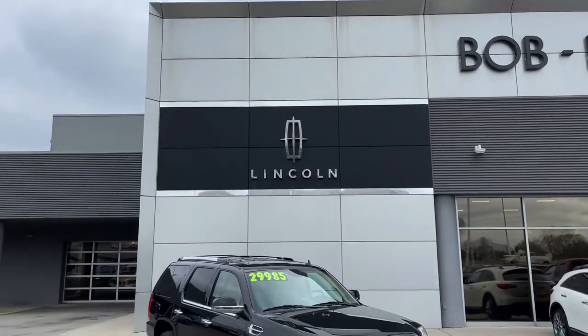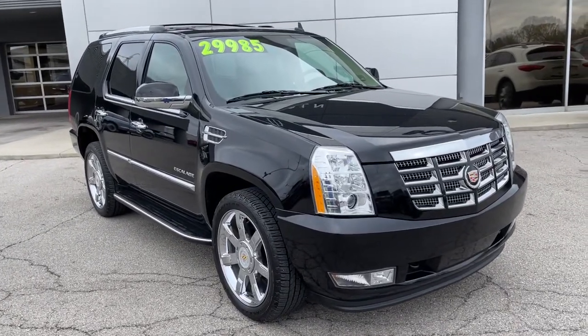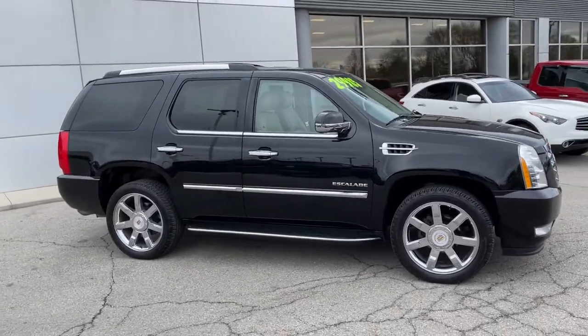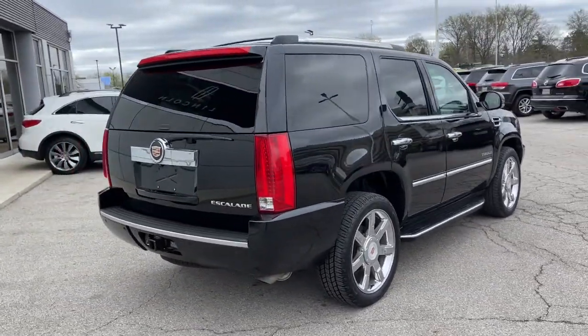Introducing the 2014 Cadillac Escalade. With less than 80,000 miles on the odometer, this vehicle provides excellent value. You deserve a ride that was designed with your needs in mind. The time is right to take advantage of the technology, performance, and creature comforts this vehicle has to offer.